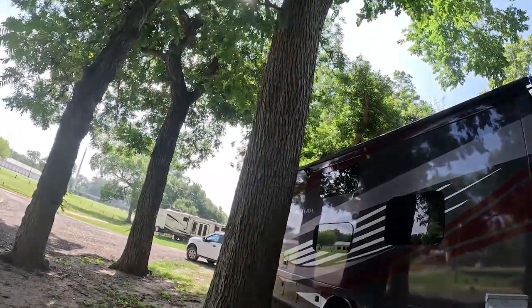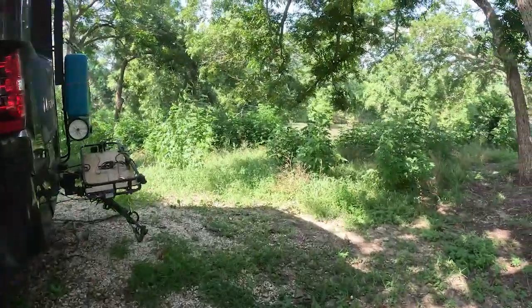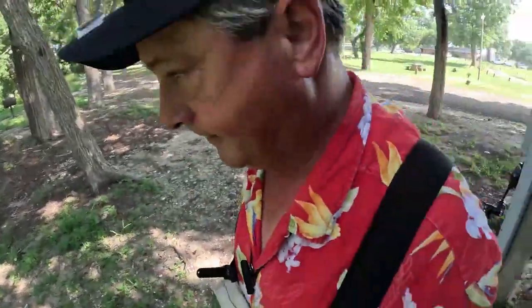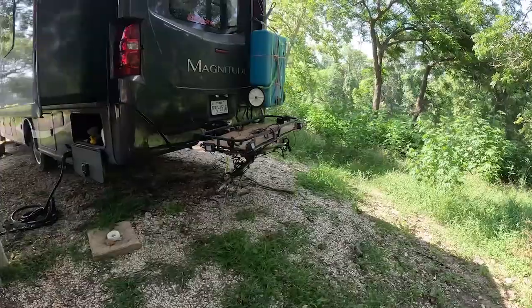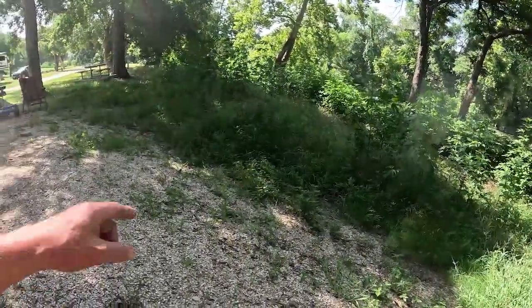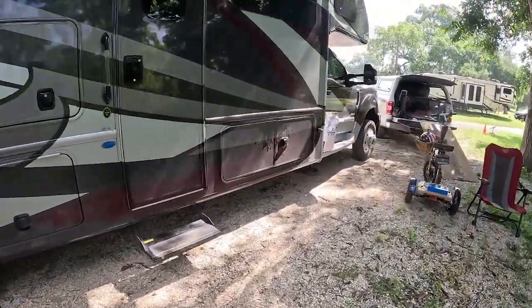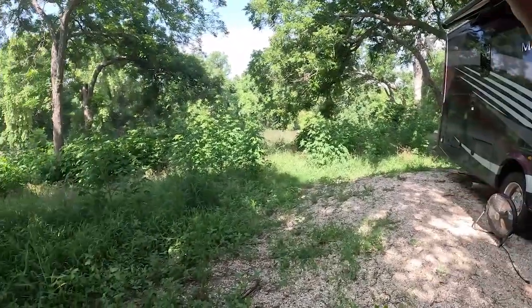Plenty of shade — look at those beautiful trees. They're huge. And that, my friends, is the Guadalupe River. Now granted, it's not a paved site; it is a gravel berm. You've got to watch your step out here — it'll be easy to twist an ankle on the hill because it's pretty steep. But the site itself is very level, no blocks required. We've got a nice breeze coming out of the south, shade trees, and 50 amp. It's June, it's getting hot, but we're not worried — we've got it covered.